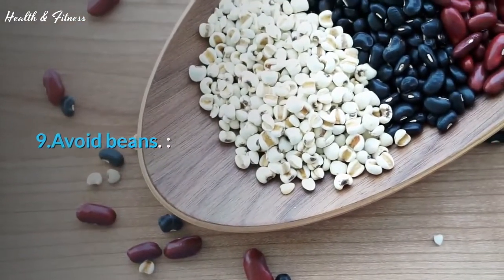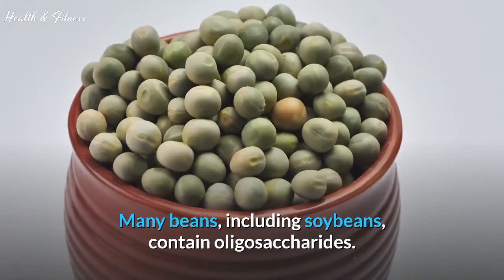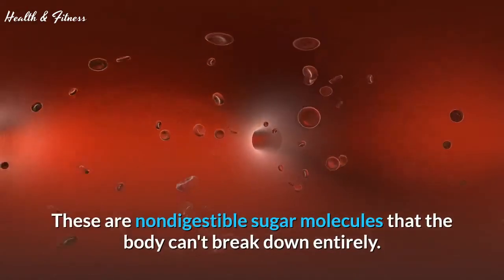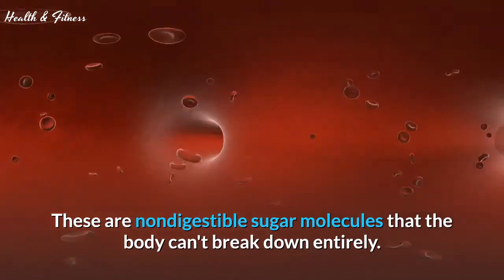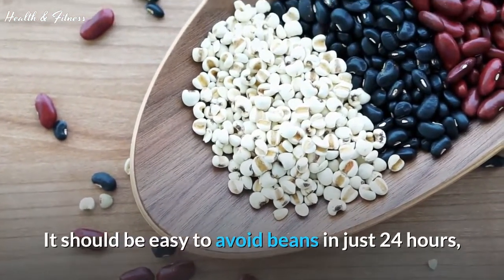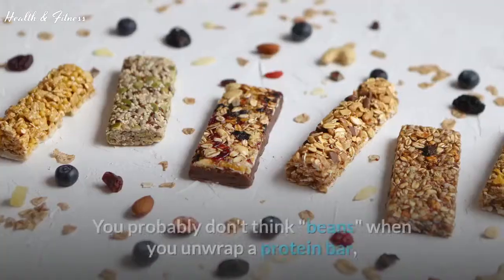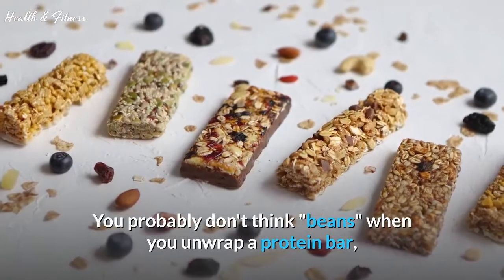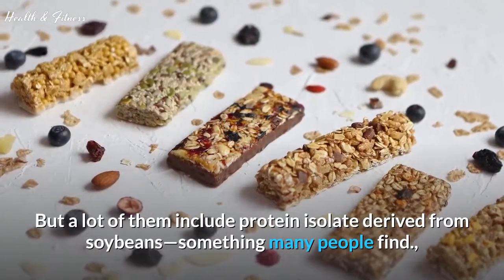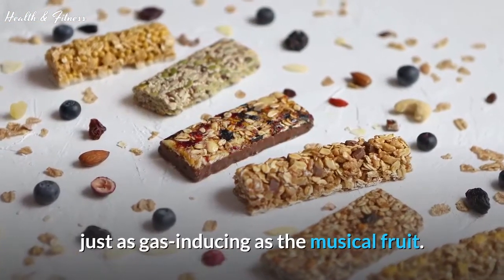Tip 9: Avoid beans. Many beans, including soybeans, contain oligosaccharides — non-digestible sugar molecules that the body can't break down entirely. It should be easy to avoid beans in just 24 hours, but make sure you're on the lookout for other sources. You probably don't think "beans" when you unwrap a protein bar, but a lot of them include protein isolate derived from soybeans, something many people find just as gas-inducing as the musical fruit.